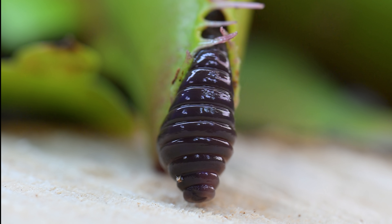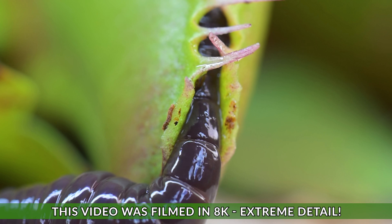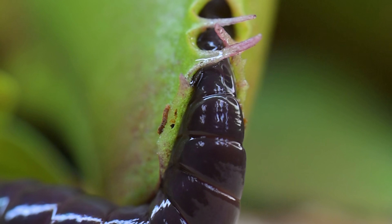This video is originally filmed in 8K macro — super high detail — to capture all of these gruesome and awesome shots.